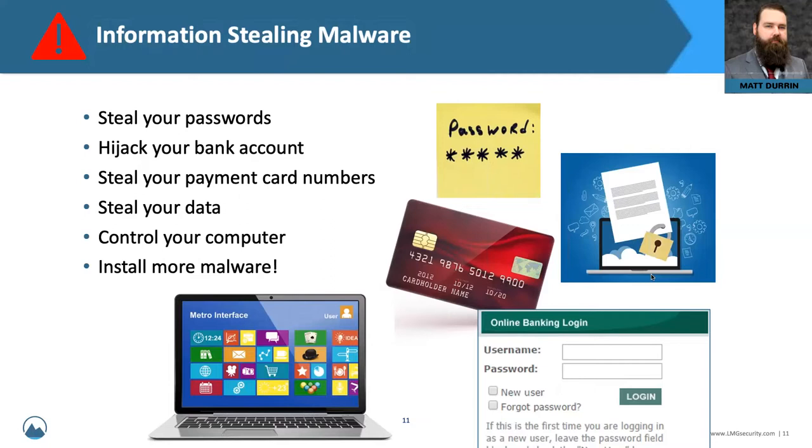Information-stealing malware — these used to be referred to as banking trojans, which is a term some people may be familiar with. This is by far one of the most common forms of malware we see propagating on computers in a standard cyber attack. There's a good reason for that: these are kind of the Swiss army knife of attacker malware. They can do a bunch of things on your computer, like steal your passwords, hijack your bank account, steal payment card numbers, and steal your data.